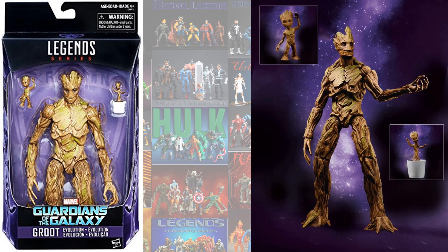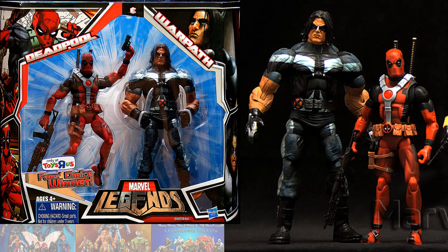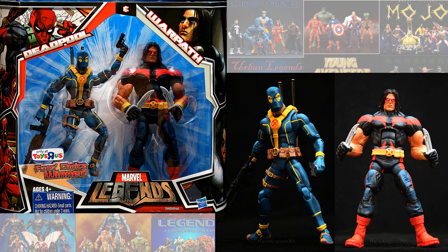Then kind of a re-release, re-imagined Groot Build-A-Figure — this time comes with the Little Groot and the Potted Groot. He's a lot happier in this one. And then we had the box sets of Deadpool and Warpath, and their variants.